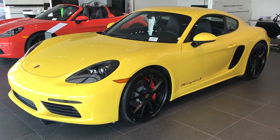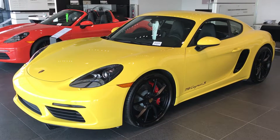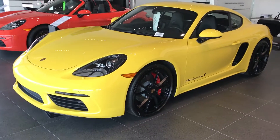Hey Mike, Cory at Kengar Porsche Lehigh. Thank you so much for your time today. Just wanted to shoot you a quick video of the racing yellow Cayman S in our showroom — keep it fresh in your mind.